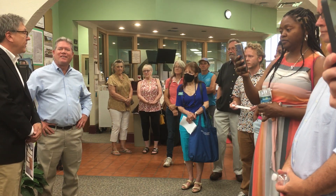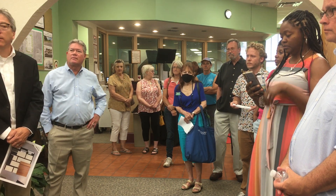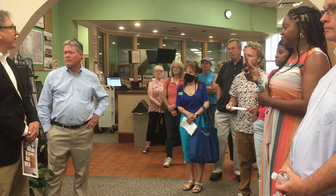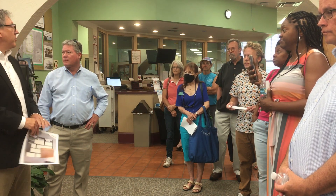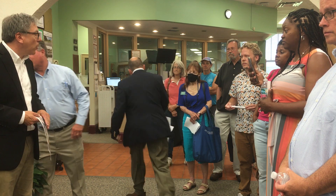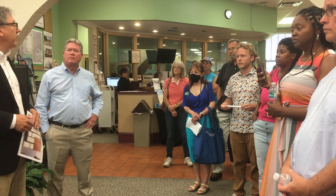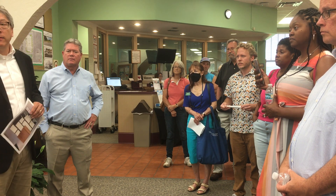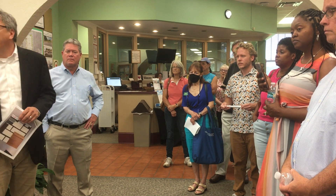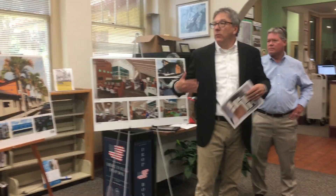Kevin responds: 'I appreciate what you said. We design libraries all over the country and haven't done one yet where a hundred percent of everyone loved it. There's always certain people who say it's not what we wanted. Every library we've done is well received by the majority of people using it. Even when people may not be happy with how it looks, they still use it — because as I said, the most important part is the library for the community and using it.'